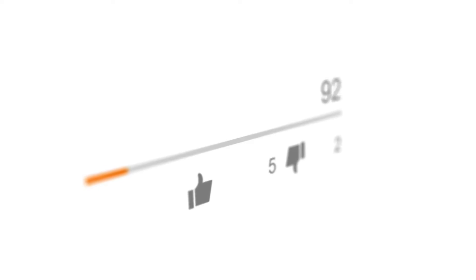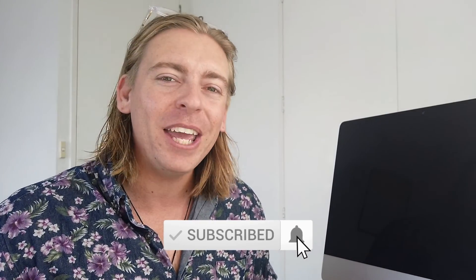Remember, take the time to choose the right domain name for your business based on the information we've covered today. If you have any questions, pop them down below. Thank you so much for watching all the way through — if you got value, leave a like and subscribe, and I'll see you in the next video. Take care!